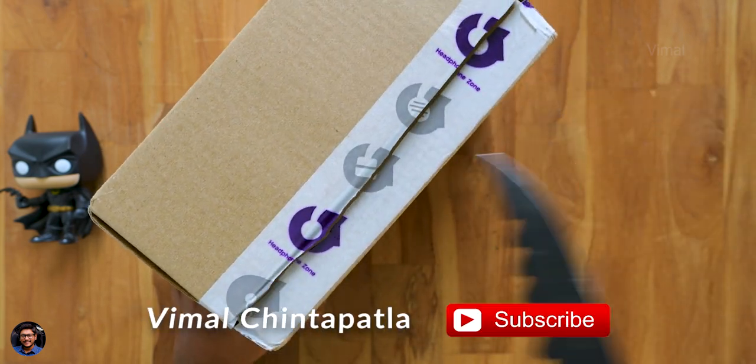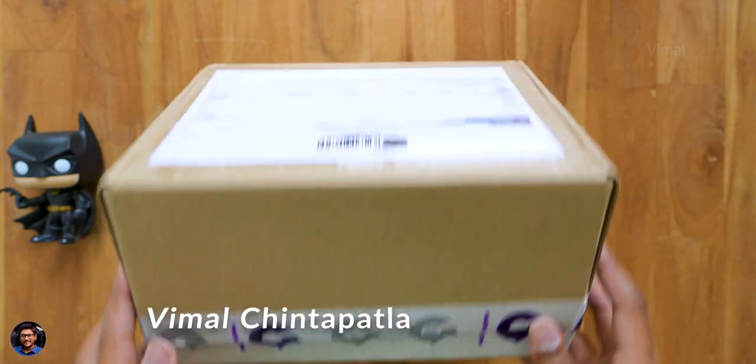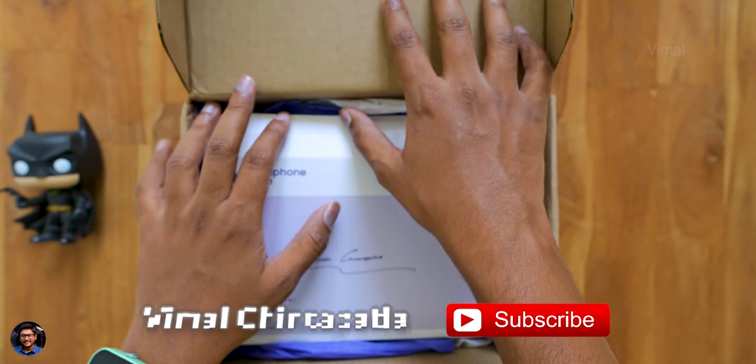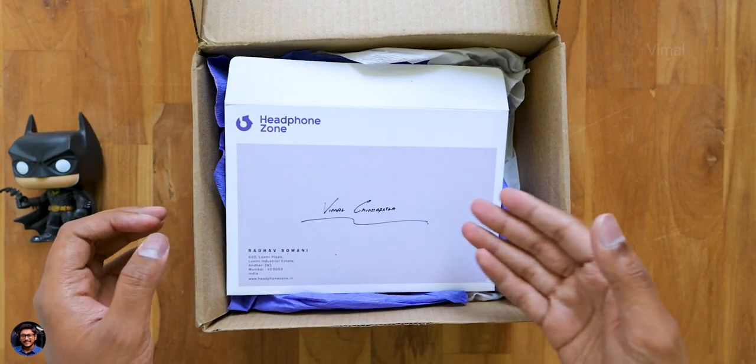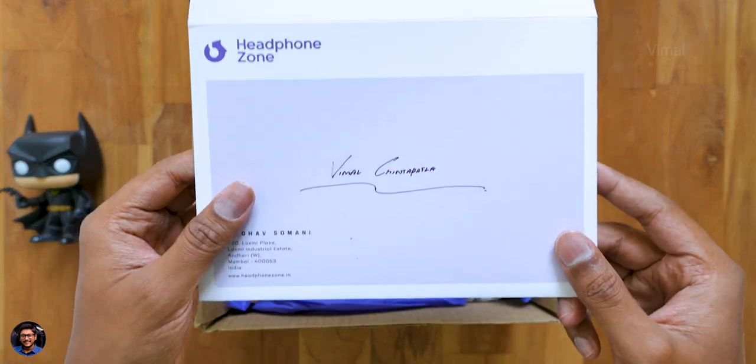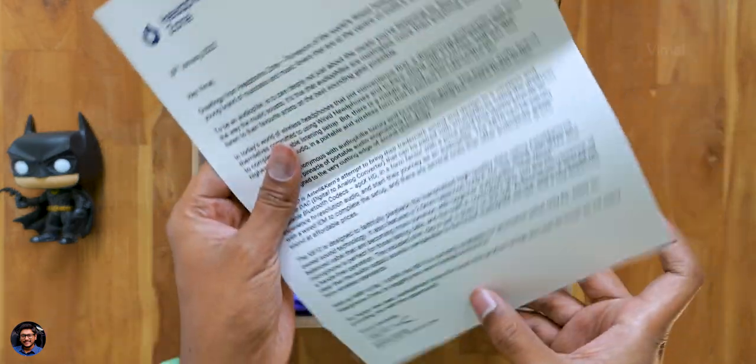Audiophiles are never satisfied with such results, so for you people, this is what you're looking for. Let's get started. Looks like there's a letter from Headphone Zone in the package, giving us a brief on the product they've sent us.